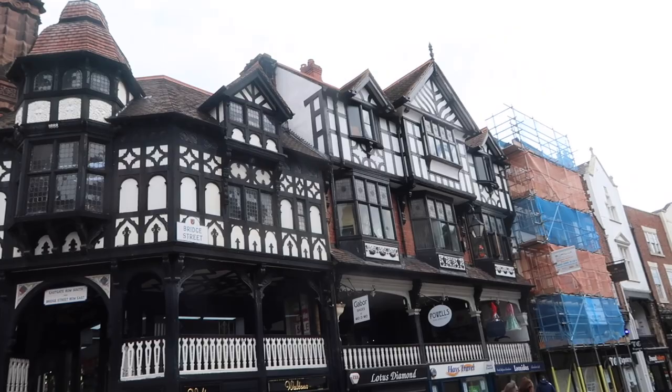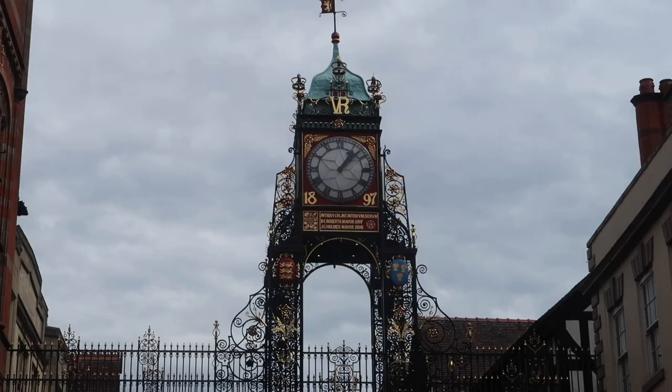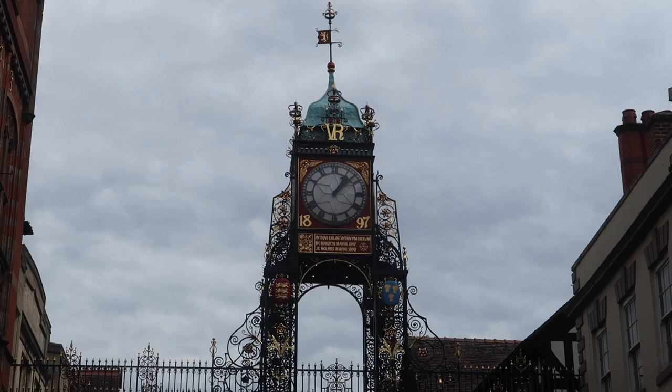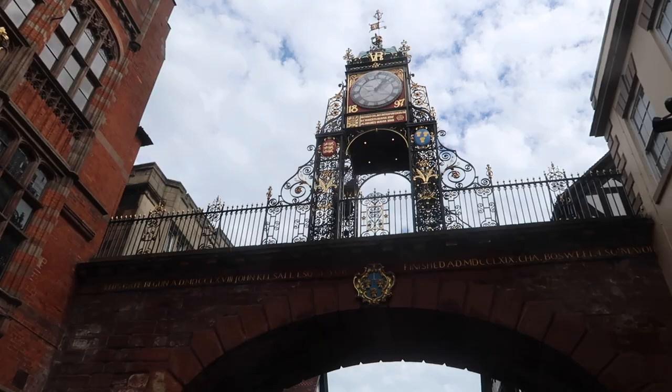Look at all the old buildings in this town. Are they Tudor? I want to say they're Tudor — it reminds me very much of Salisbury. So this is Eastgate Clock. I've just been reading on Wikipedia about this — it was built for Queen Victoria's Diamond Jubilee. Apparently this is the second most photographed clock in the UK, underneath Big Ben.